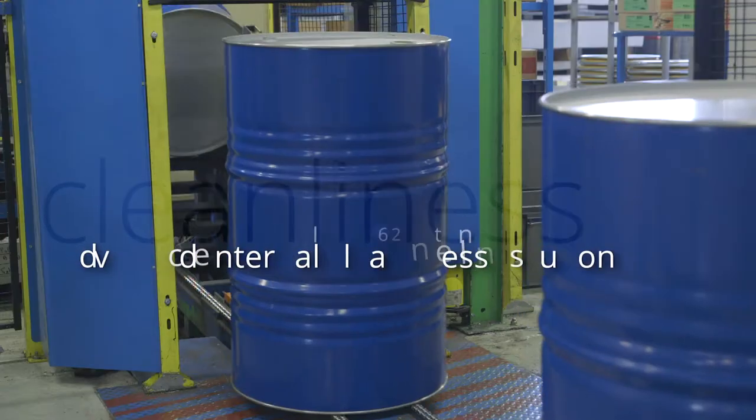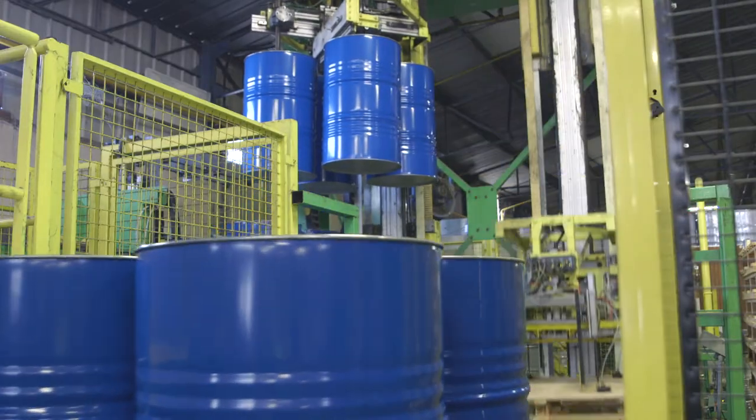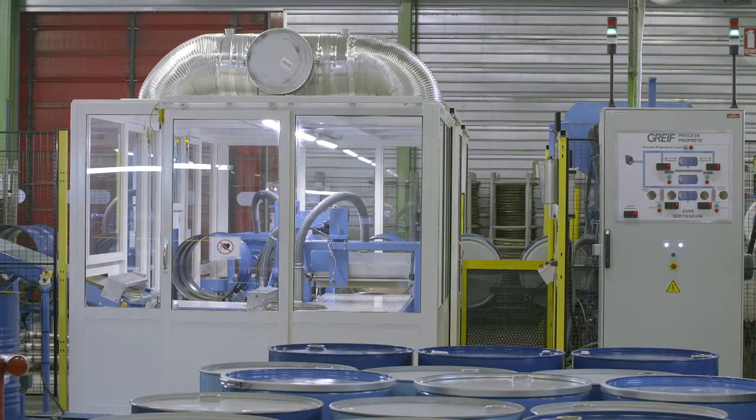Greif uses the ISO 16232 standard, well known from the automotive industry. At Greif, we always strive to improve what we do for our customers. With this mindset, we have been able to improve by 50% and more the internal cleanliness compared to a standard drum.